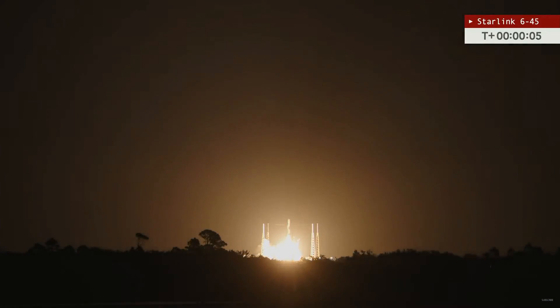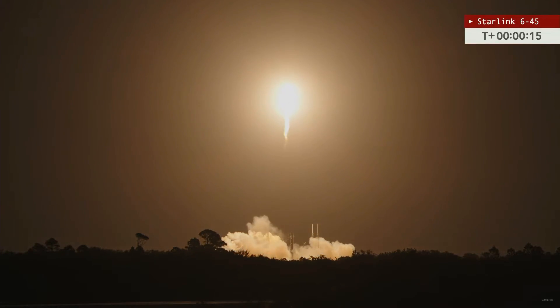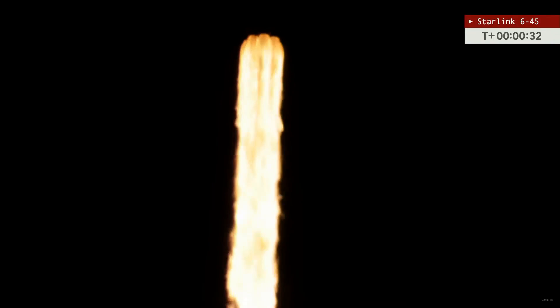For the second time today, a Falcon 9 rocket takes to the skies above Florida. The Falcon 9 has cleared the tower at pad 40. Against clear skies, let's listen to the roar of those 9 Merlin 1D engines. Getting some great views from our tracking team — this view from Chuck Briggs, this from our own Adam Bernstein, and Pete Carstens with Max-Q Productions.